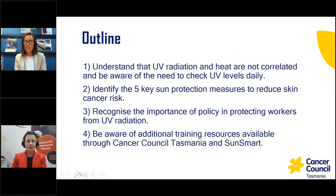In terms of what we're going to discuss today: we'll talk about the lack of correlation between UV radiation and temperature, and the need to check UV levels every day. We'll go over the five key sun protection measures and how to implement those in your workplace, recognise the importance of UV safety policy, and look at additional resources available through Cancer Council Tasmania and SunSmart for training and education of your outdoor workforce. There's a handout available in the GoTo platform with links and great resources for workplace training.